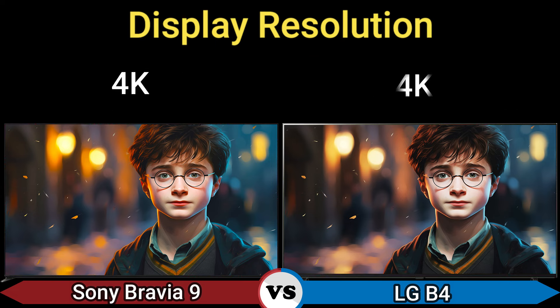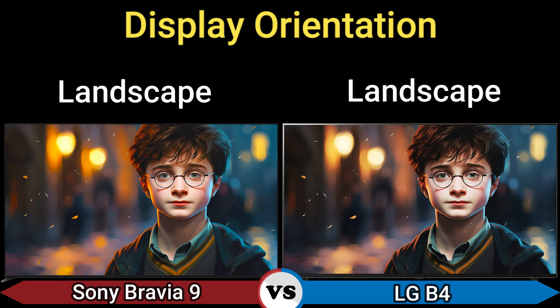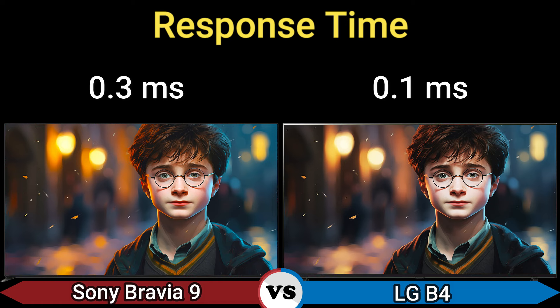Display resolution: 4K. Refresh rate: 120Hz. Display orientation: landscape. Video processor: XR Processor and Alpha 8. Aspect ratio: 16:9. Response time: 0.3 milliseconds and 0.1 milliseconds.